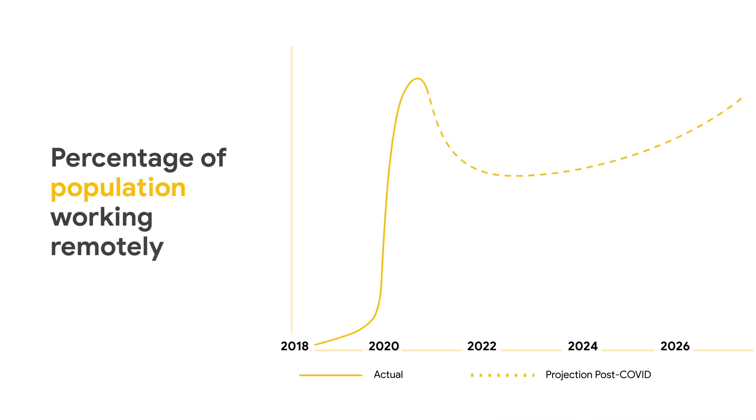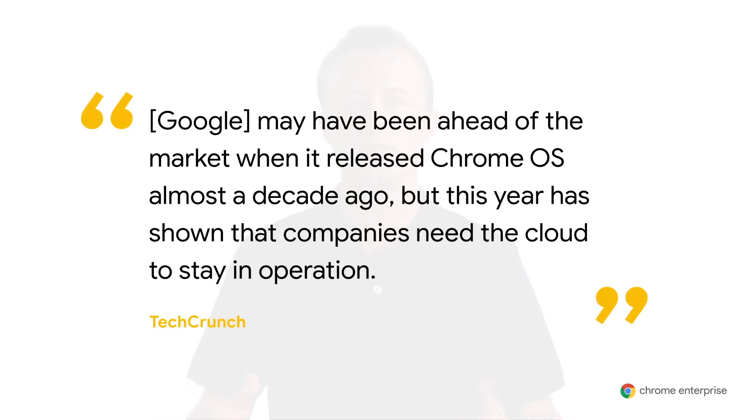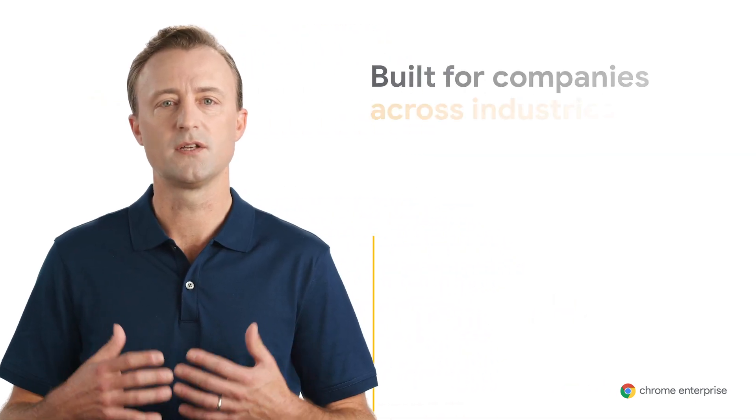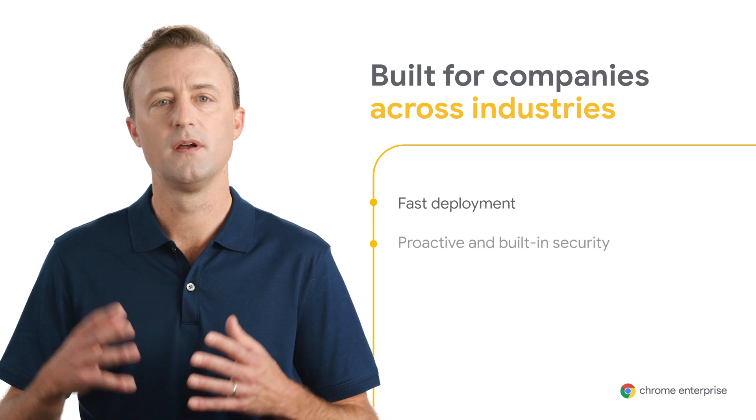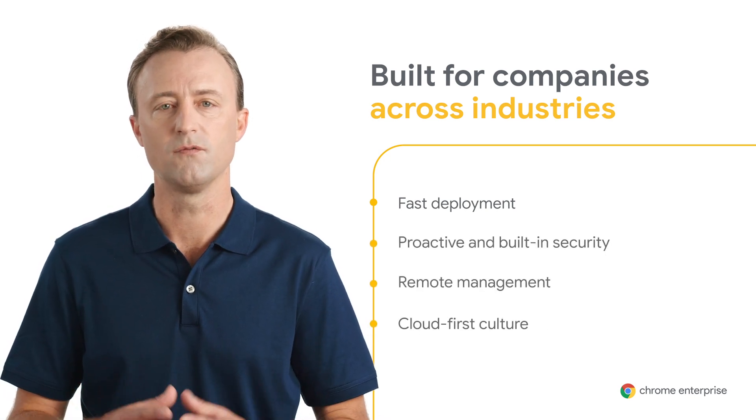And we don't see it slowing down or going back to the status quo. For years, we've been designing a cloud-first operating system, Chrome OS. Previously, many thought cloud capabilities were just a nice-to-have, but now businesses are relying on them to survive. Chrome OS is the modern operating system built for the future, and increasingly that future is now.